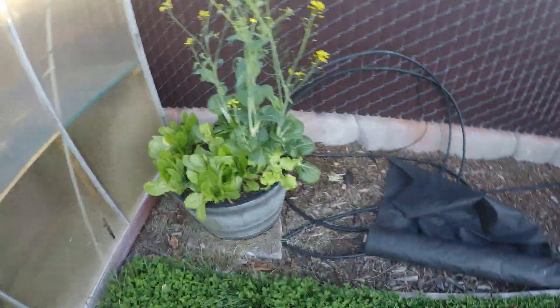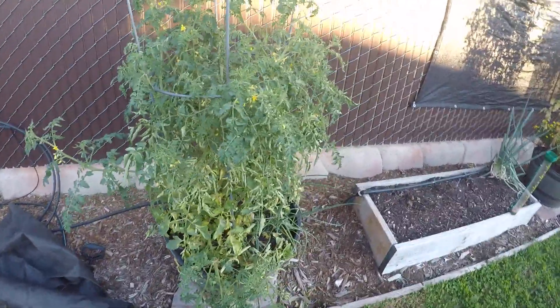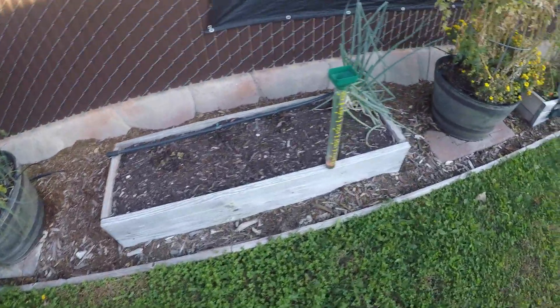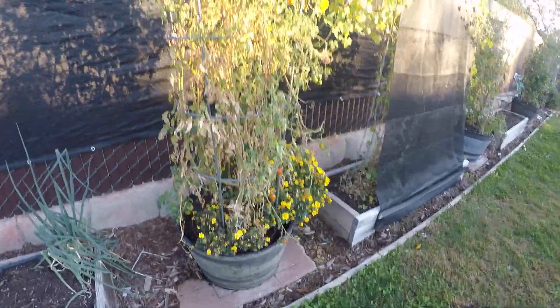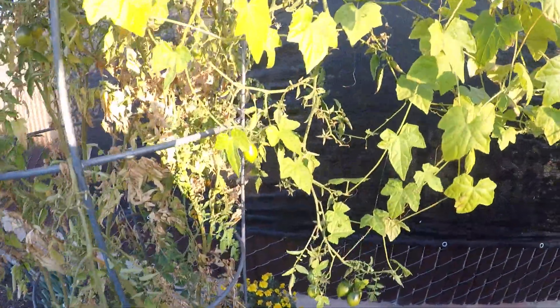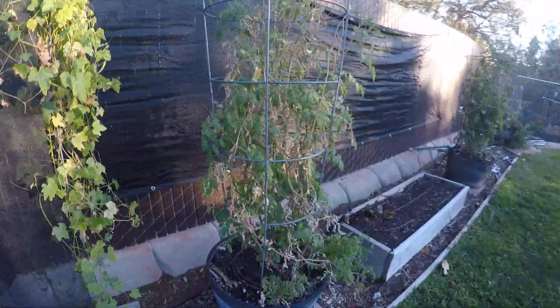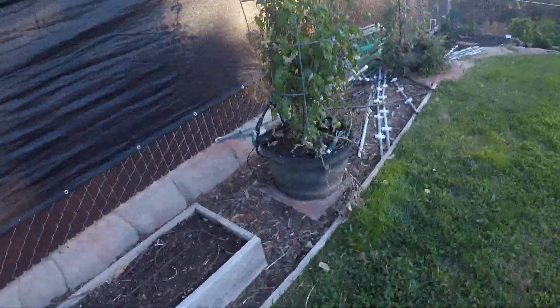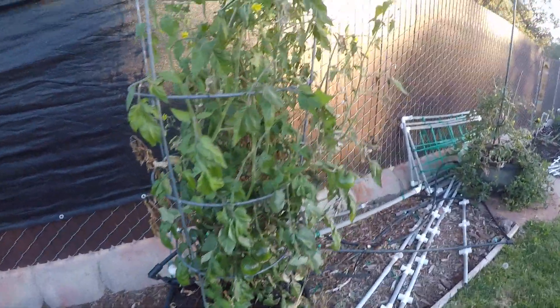The bok choy went to flowers. The tomato plant — I'm not sure I'm going to get anything from it, so we're just going to kind of do the thing here. There's a cucamelon somewhere right here, I'll show it to you.